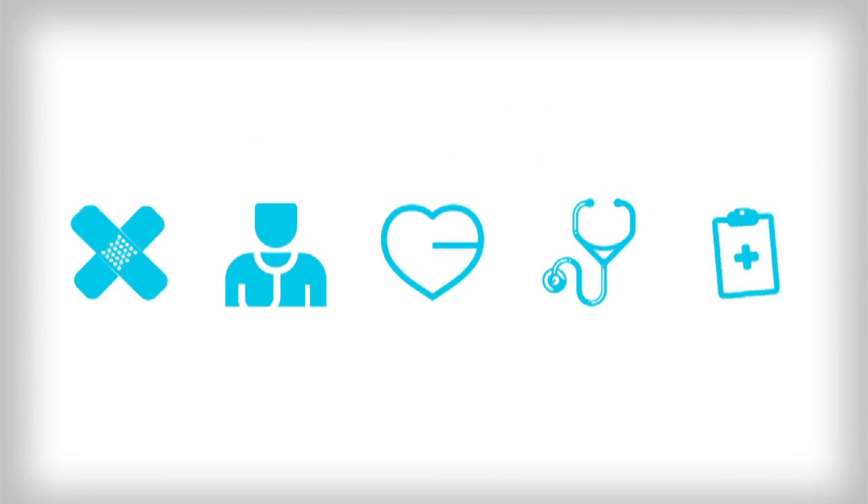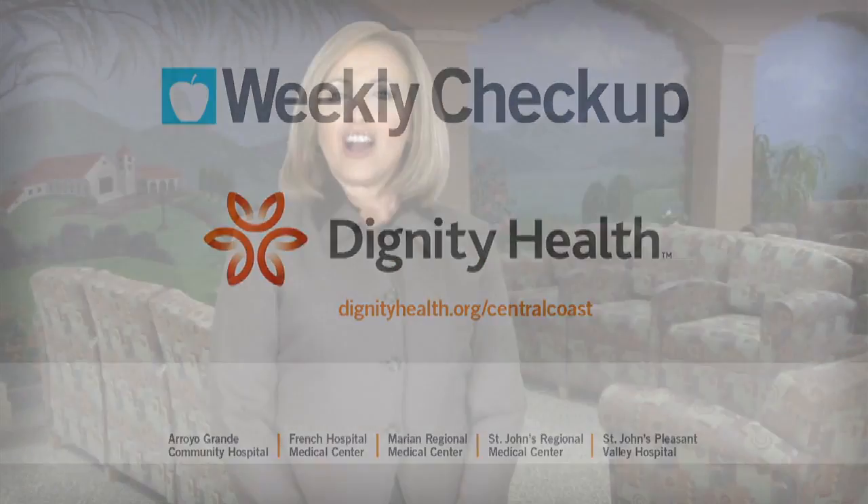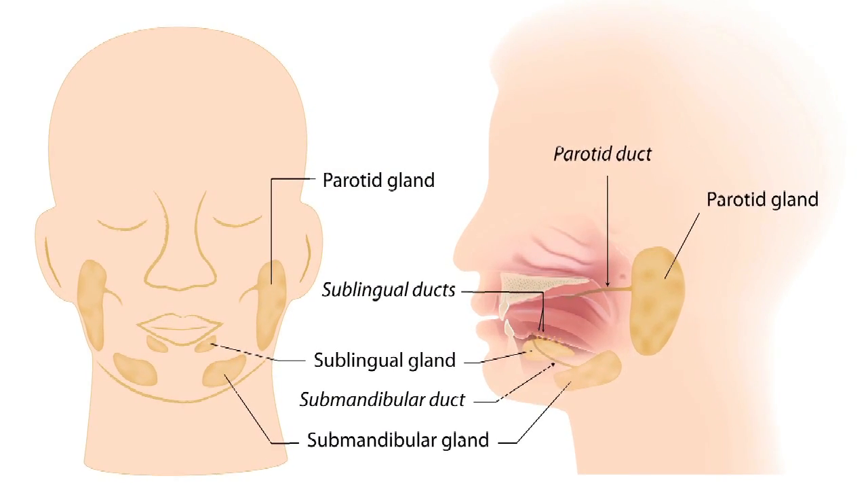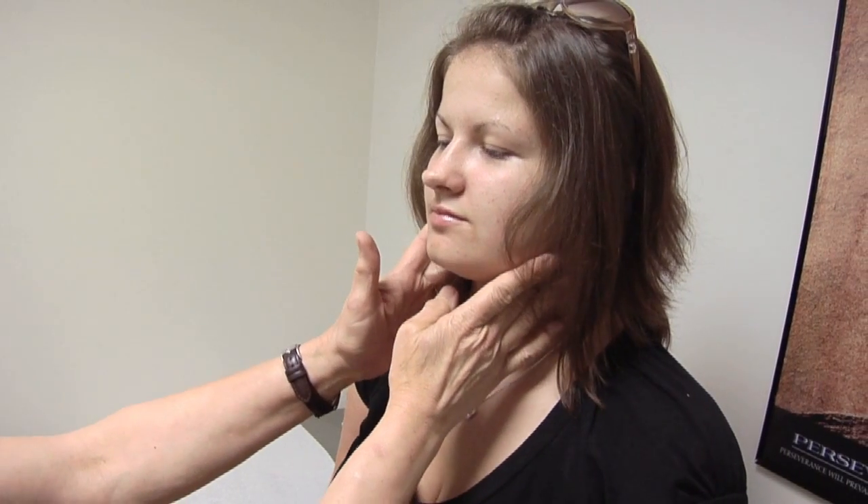Weekly Checkup, brought to you by Dignity Health Central Coast. A salivary gland stone is a calcified structure that forms inside a salivary gland or duct and can block the flow of saliva, causing pain and swelling.